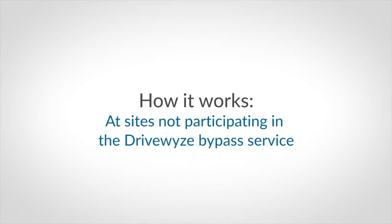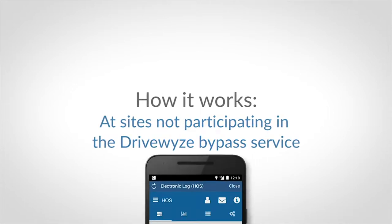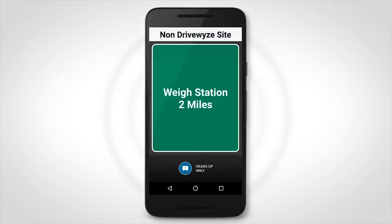This is how DriveWise works at sites not participating in the DriveWise bypass service. At sites not participating in the DriveWise bypass service, you will still receive two-mile and one-mile heads-up notifications. These notifications will have a white banner and will include the words 'non-DriveWise.'